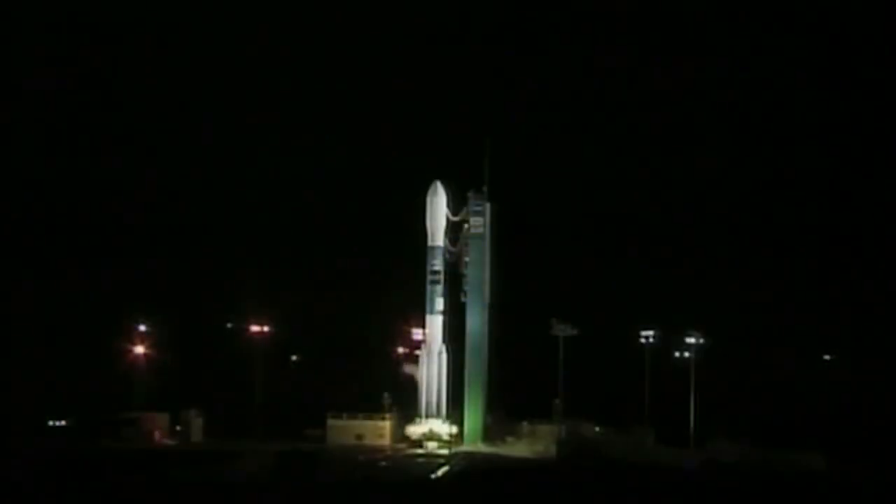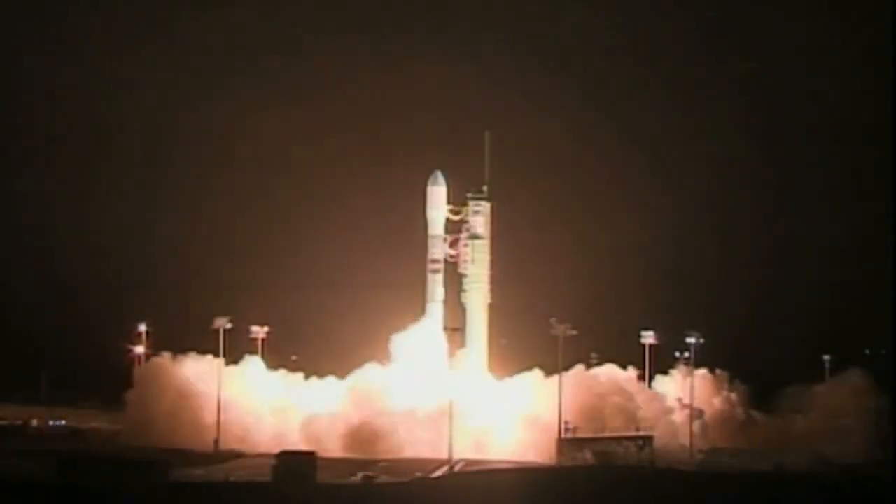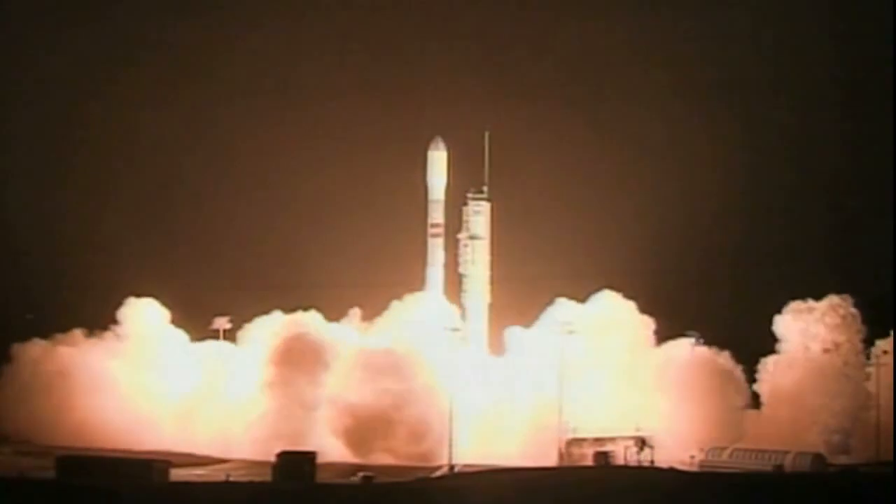SMAP will get a boost into polar orbit aboard a United Launch Alliance Delta II rocket launching from Vandenberg Air Force Base in California.